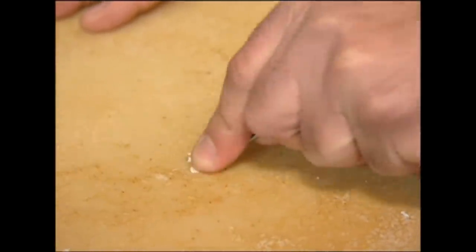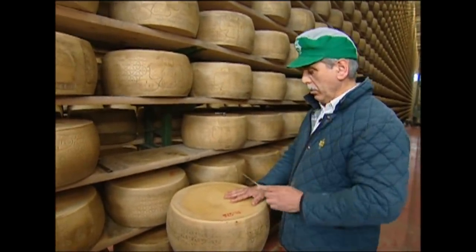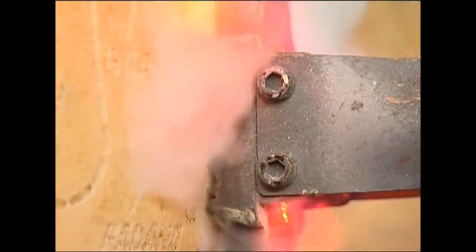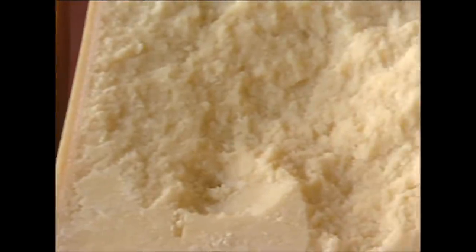As it matures, the staff keep a close eye on the cheeses. Using his official hammer, the head cheesemaker will tap on a random sample — his expert ear knows the sound of a good Parmesan from a bad one. He'll also use a little corkscrew to test a sample and ensure the cheese is maturing nicely. When he's satisfied it's up to scratch, he'll fire up his trusty brand and mark the cheese. From its humble beginnings via some rather dark and briny bathwater, the world's favourite pasta topping is born.